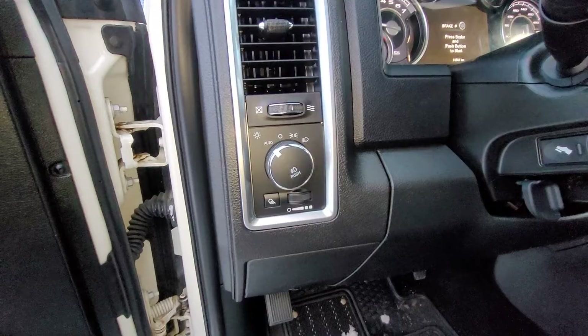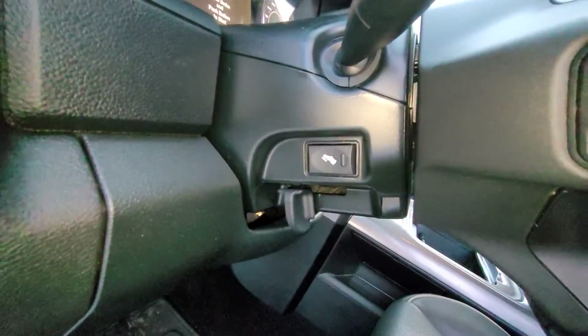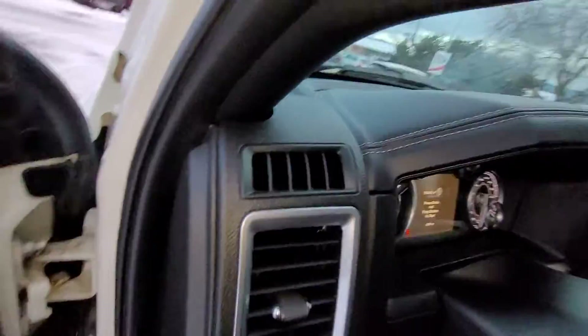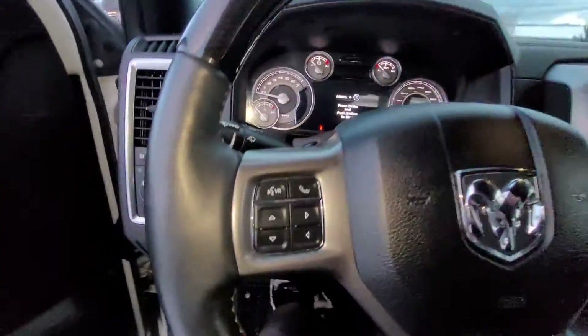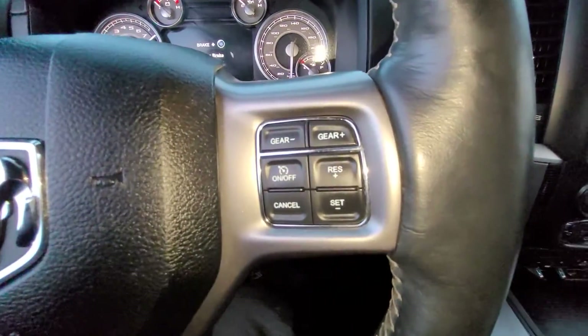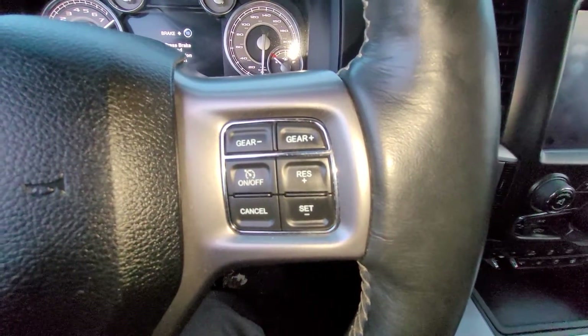Right over there we have our lights, and here we have our power adjustable pedals and tilt and telescopic steering. Looking at the steering wheel, we have our Bluetooth hands-free calling and audio controls. Moving on over here we've got our trailer tow controls and our cruise control.